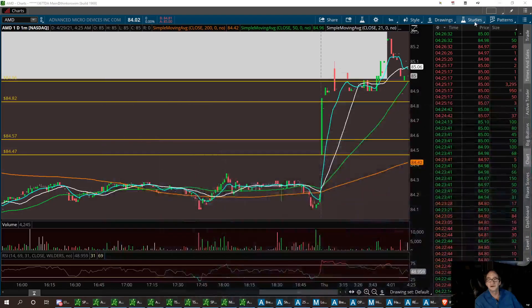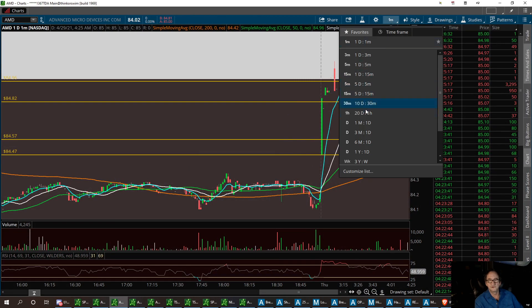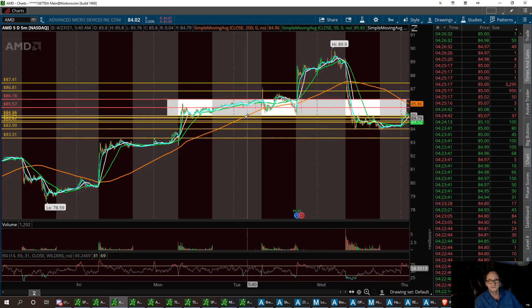We're going to take a good look at AMD right now. Pre-market we're at 85. Pulling up the 5-day, 5-minute chart — we had a beautiful run all the way from 78.50 up to 89, so that's a good 10-point run. I've found a little pivot point and support area.